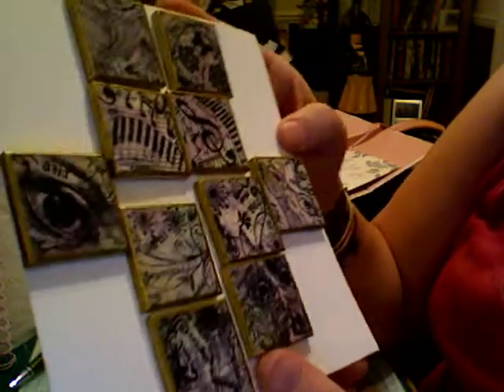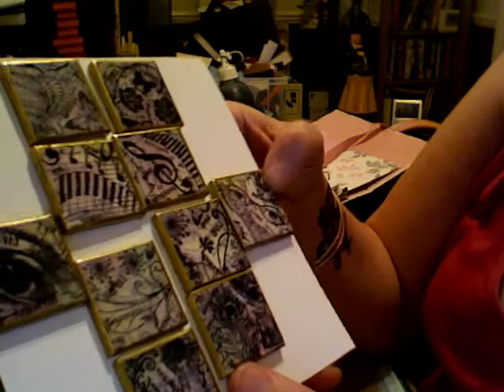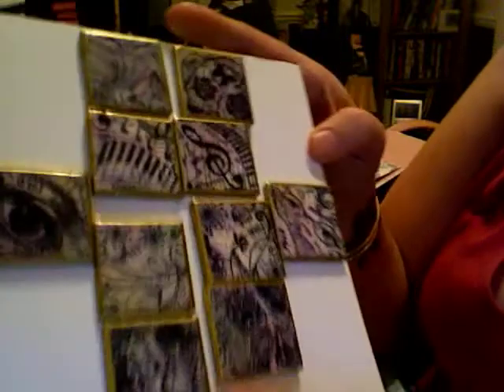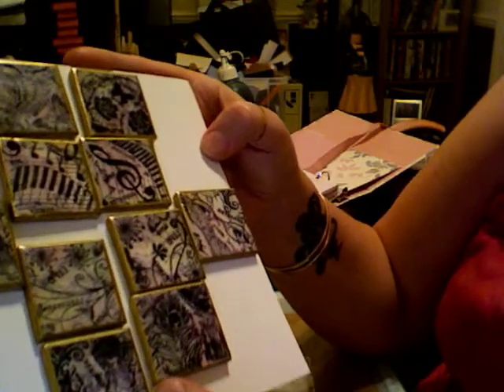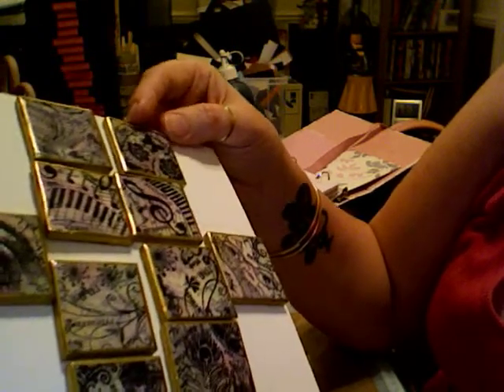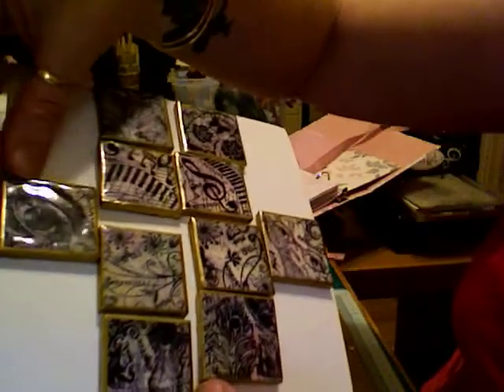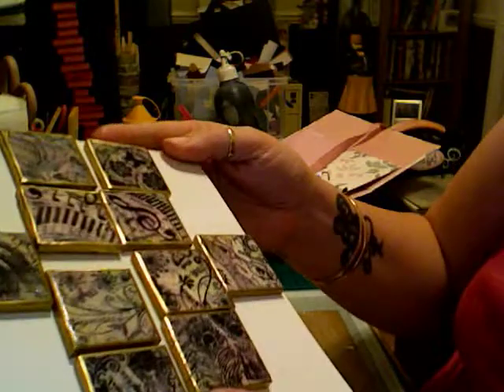I'm definitely going to be hoarding these, and if I do actually use them it'll be on something I'm going to keep for myself. I'm not giving these away. They are just absolutely gorgeous. I love how you edged them all in gold as well — it just really makes them stand out and makes them extra special.